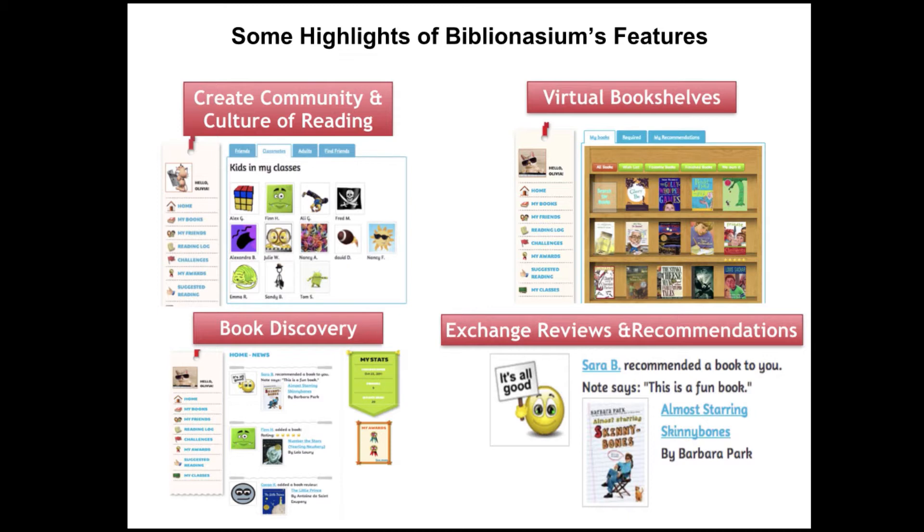When I did this, I first signed up each individual class with their own Biblionasium account, so one teacher or one grade level might have had their own group. But after a year, I realized I needed to bring multiple grades together to grow the reading community, because I would have a student in second grade who wanted to recommend a book to their sibling in fourth grade. Bringing multiple grades together really grew their community and that culture of reading.